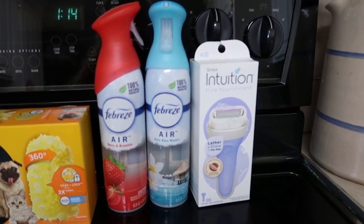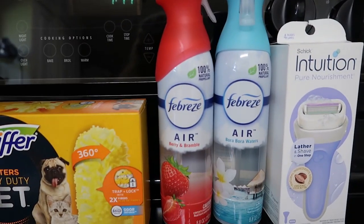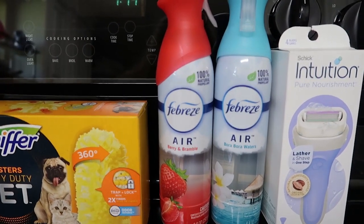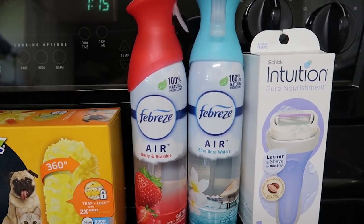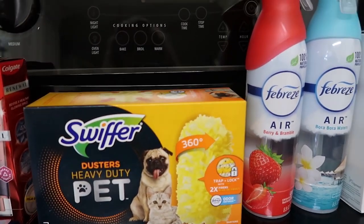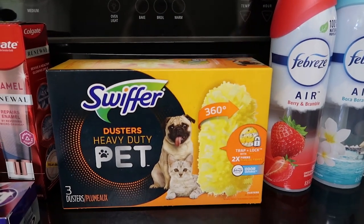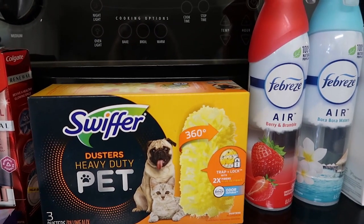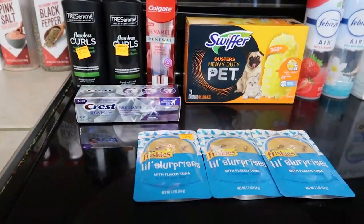The Intuition Razor was $8.25 and I had a $4 coupon on that. The Febreze was a buy-two-get-$3.35-back coupon — these were $3.25 each, so I had to buy two but got a $3.35 coupon off. And this right here is just the three-pack Swiffer Pet dusters. I like the pet version because my daughter has cats. This was $5.50 and I had a $2 coupon on that.